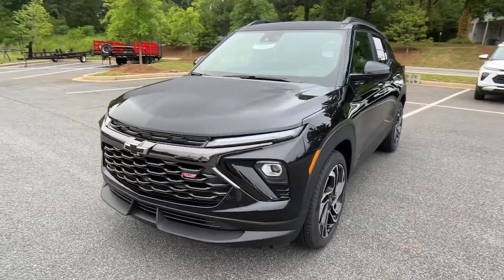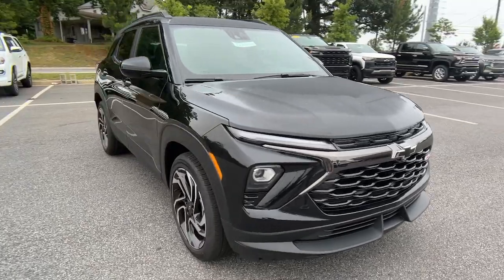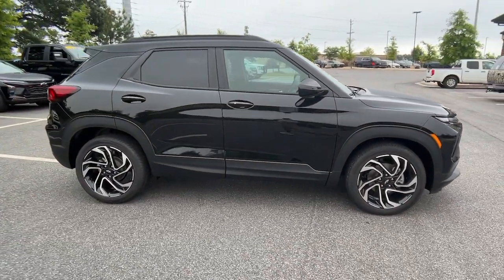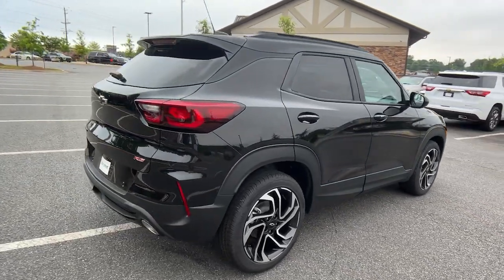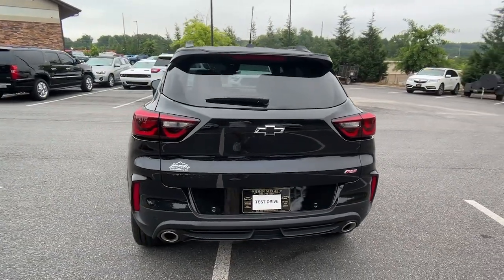Look no further than the 2025 Chevrolet Trailblazer — a Trailblazer that's ready to take you places in bold, modern style. Its flexible, spacious interior, touchscreen infotainment, and standard driver assist safety tech are wrapped in sculpted good looks.